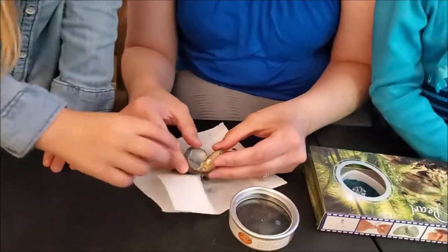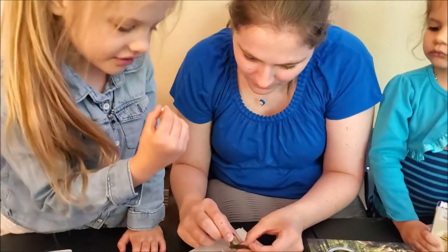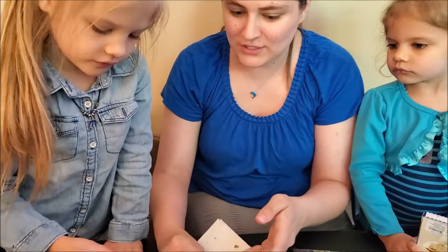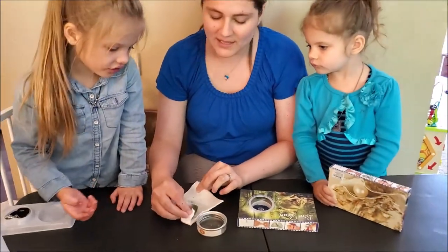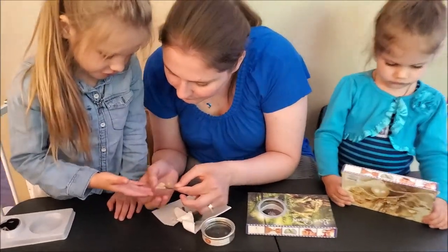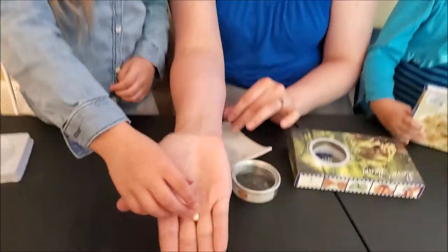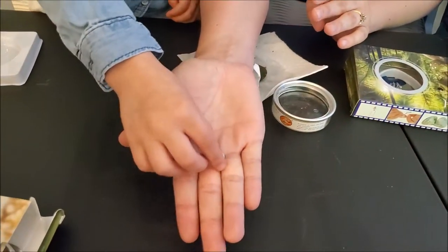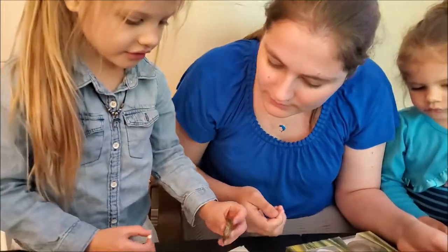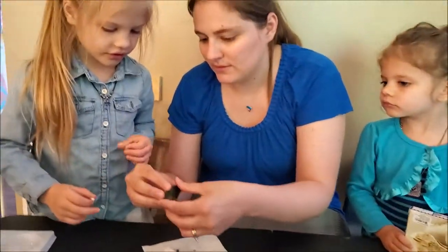Wow, there's your pearl, Maddie. What is it? That's a pearl. Is that an egg? No, it's a pearl. It's like jewelry. What color do you think you got? White! That is so pretty. Do you want to show everybody? Yeah, that looks like a white one. I want to open this. Oh, it's already opened, honey. See?